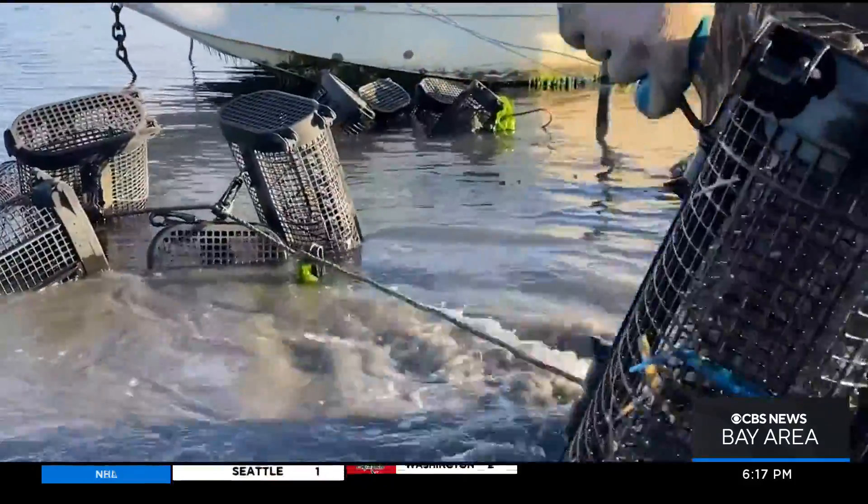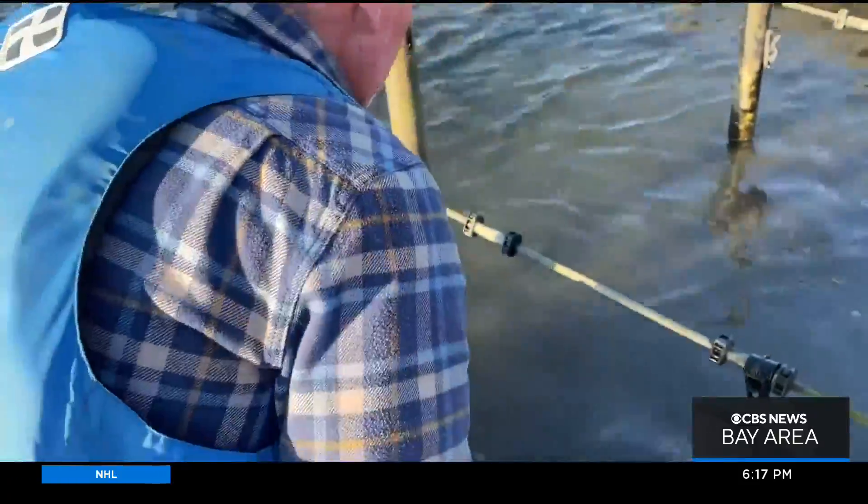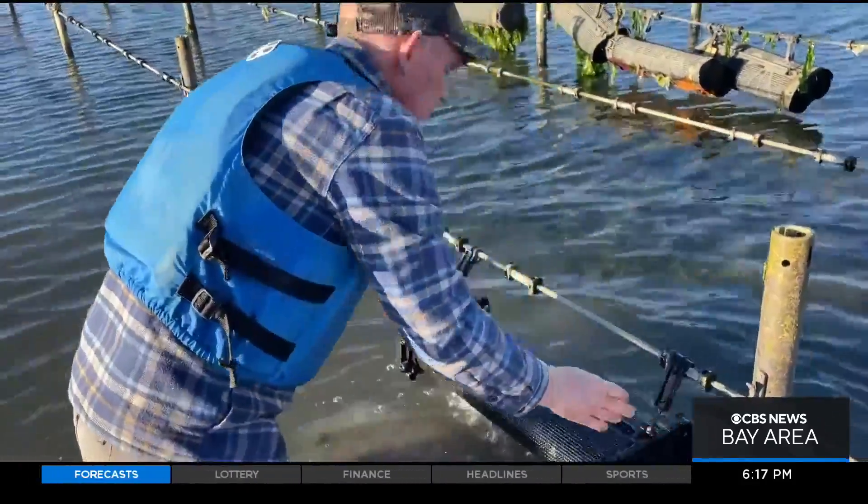The farmed oysters will spawn, spewing larvae into the water and reproduce for years. That could help wild populations. When the farmed oysters mature, they'll be harvested and sold.